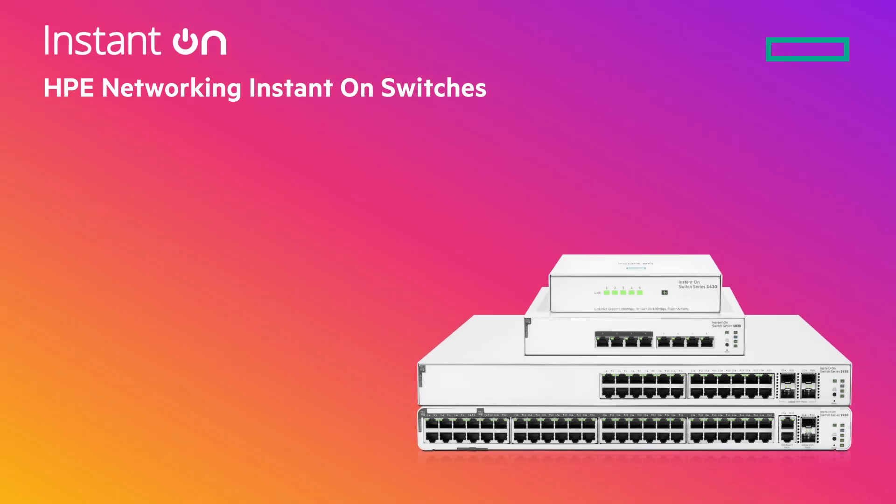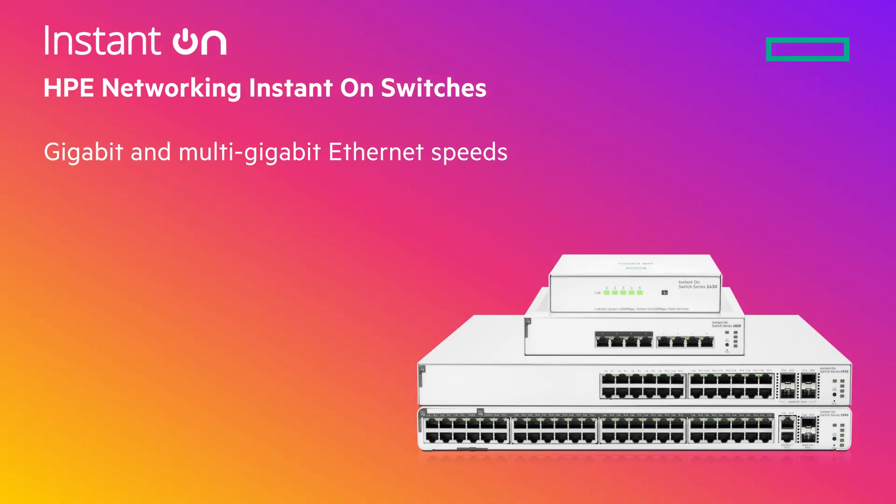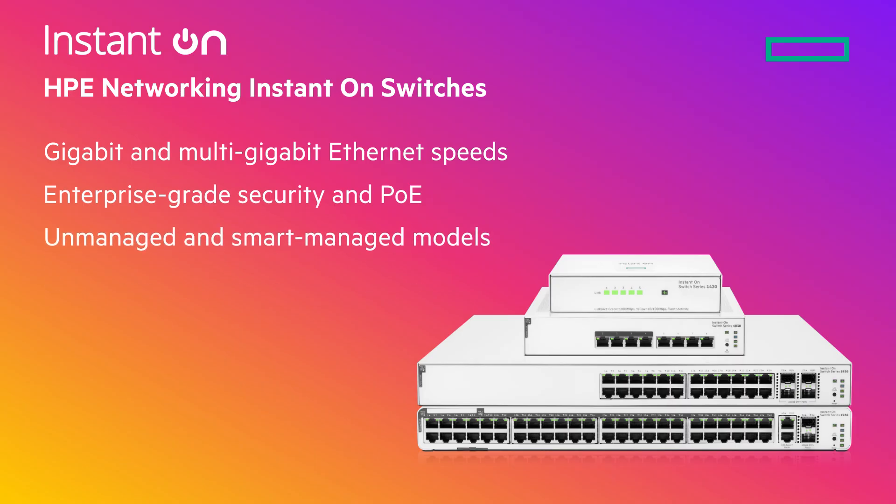Instant-On switches provide gigabit and multi-gigabit Ethernet speeds, can be set up in minutes, and include enterprise-grade security and PoE. They are available in both unmanaged and smart-managed models, and can be managed remotely via web or mobile app.